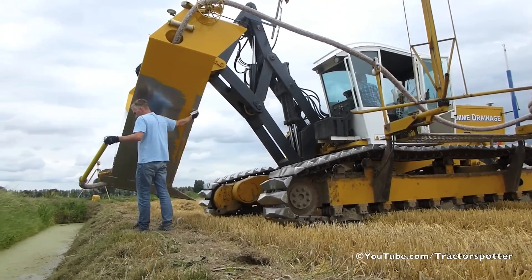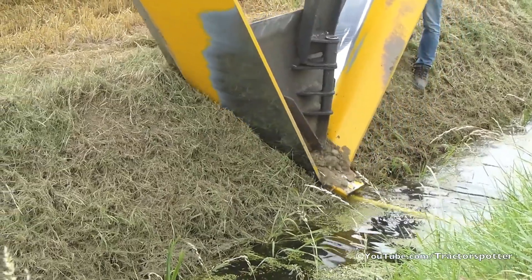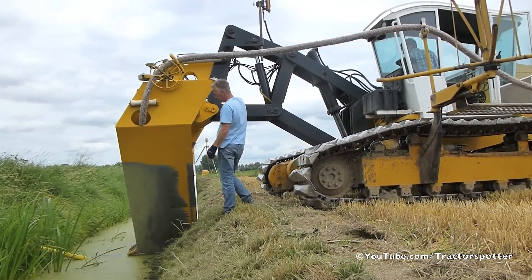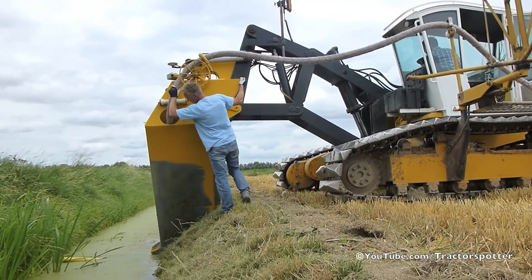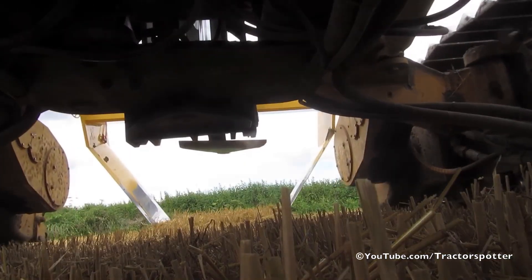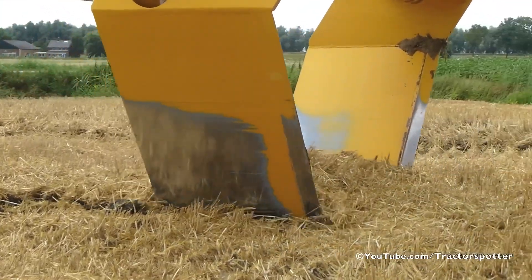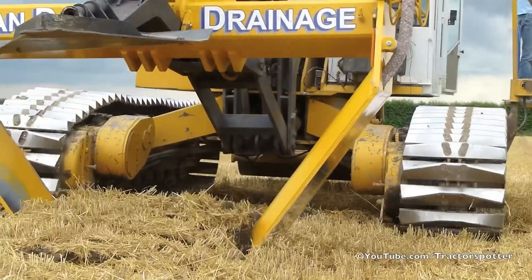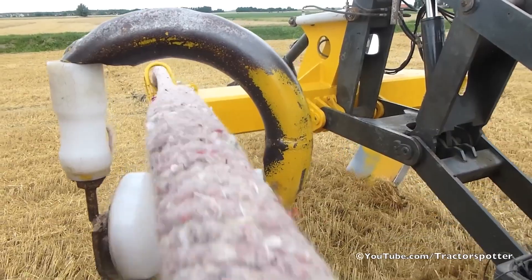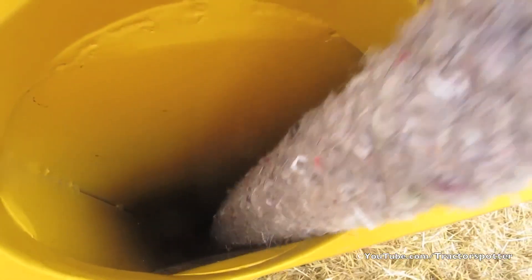The InterDrain V-Series GP Trenching Machine is used to install underground drainage systems for fields. It operates by digging a narrow trench beneath the soil and placing drainage pipes within it. This machine can install drainage pipes with diameters ranging from 60 mm to 200 mm and can operate at depths from 30 cm to 120 cm, removing excess water from the soil.